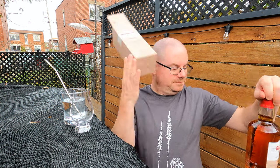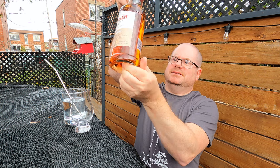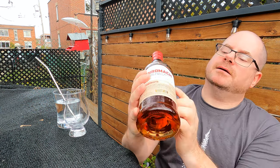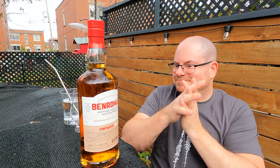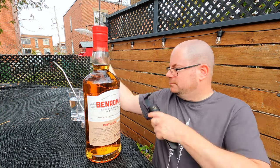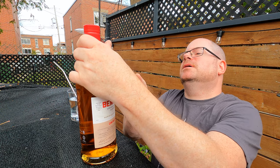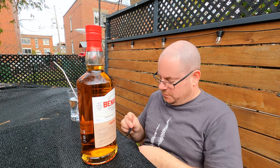Let's just take a look at it. Nice. And — yeah, right there. Natural color, non-chill filtered. I'm going to call that a win. Swedish knife, Scottish dram, Canadian YouTuber. Highly international here today, folks.